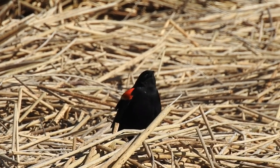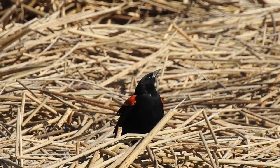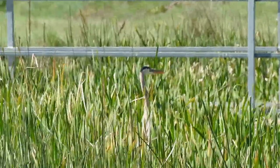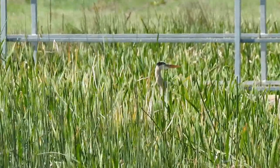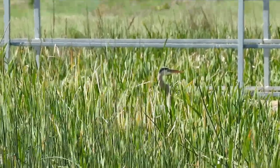Red-winged blackbirds are a highly polygynous species, meaning that males typically have up to 15 female mates. Male red-winged blackbirds defend their nests quite aggressively. At times, they are known for going after larger animals, like this great blue heron, and even people.